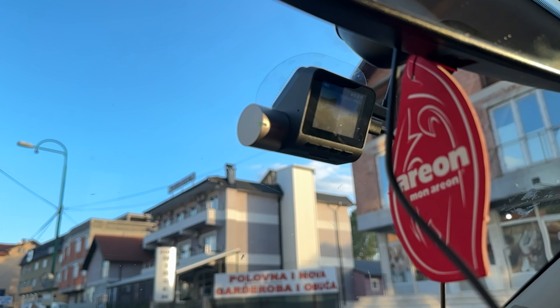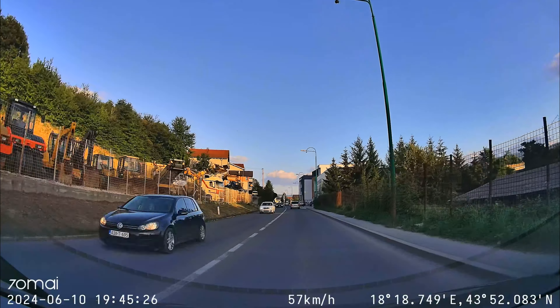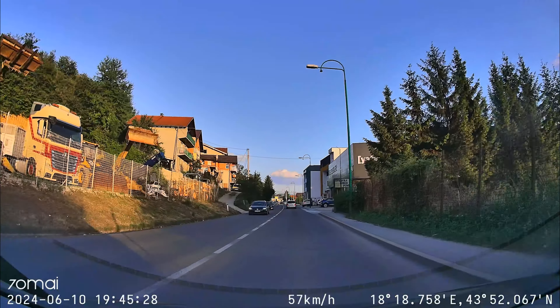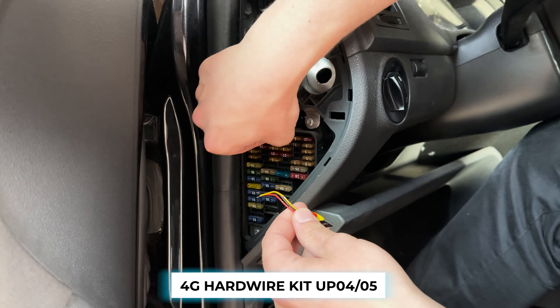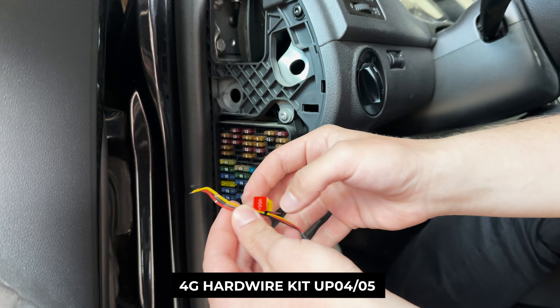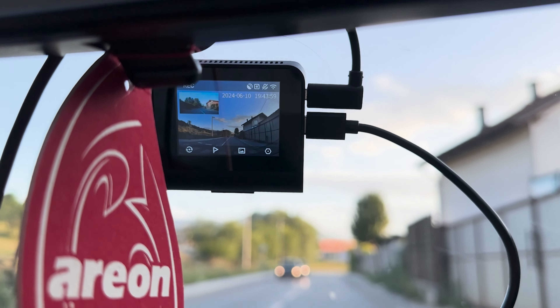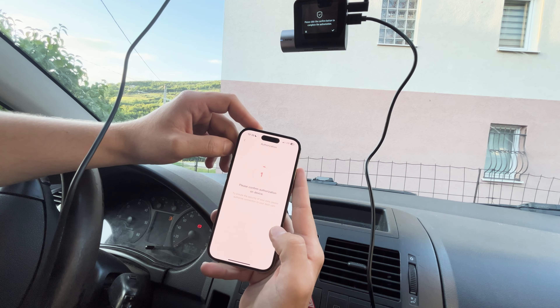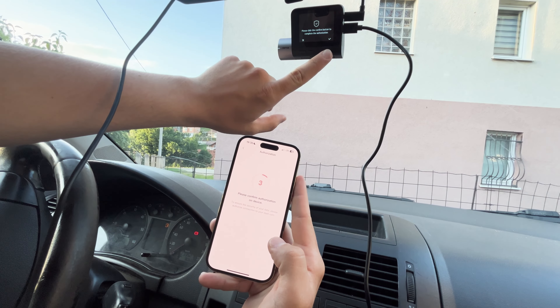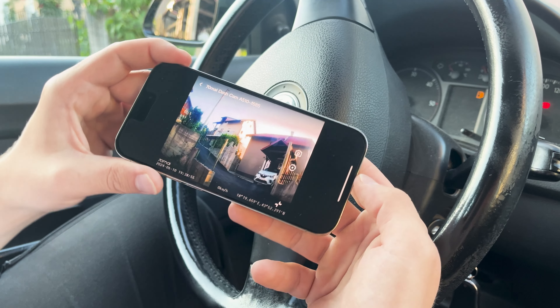The A510 comes equipped with 4G LTE connectivity, ensuring uninterrupted communication with your vehicle from any location. Note that the 4G hardware kit UP04 or UP05 is required and sold separately. Additionally, the A510 supports app live streaming, Find My Car functionality, and instant app alerts. With one-tap app connect via Bluetooth, you can effortlessly modify camera settings and capture moments with just one tap.